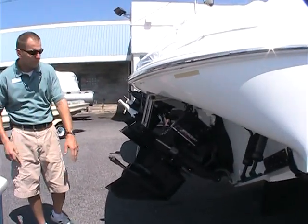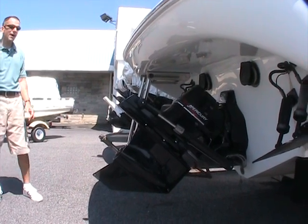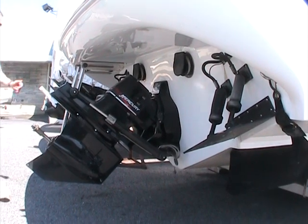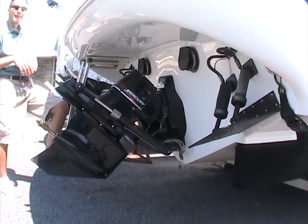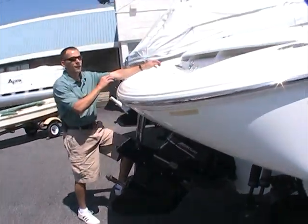It's a closed-cooled system engine, which I'll show you when we get inside. Bravo One Outdrive. Dual ram trim tabs here on the back of the boat give you a lot of added performance if you get into some rough water, and that's where a boat like this really excels. You get this boat out into some chop, get some air under the hull, the boat gets up and it goes, and it's a nice ride as well.